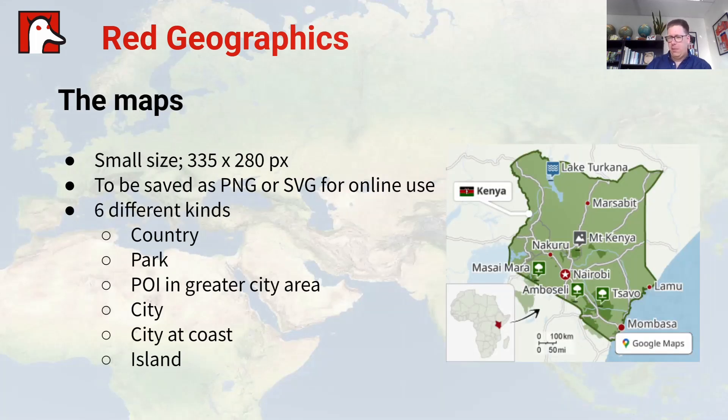The maps had to be tiny — 335 by 280 pixels — probably some of the smallest maps I've ever worked on. They needed to be saved as PNGs or SVGs for online use, and they had identified six different kinds of maps to produce: country maps, specific park maps, POIs within a greater city area, a city map, a city map if the city is on the coast, and island maps.